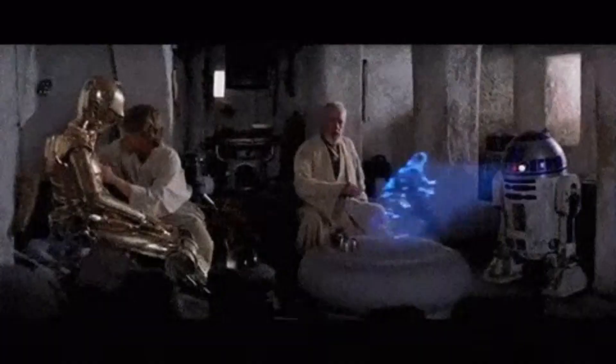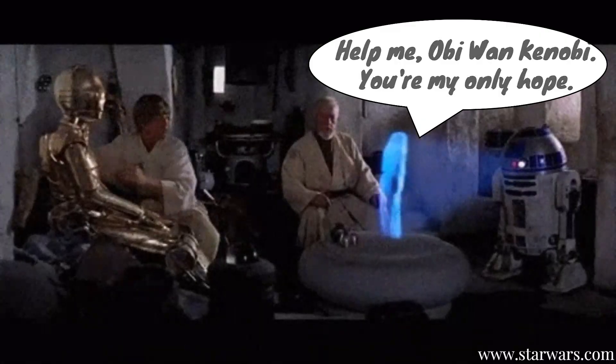My favorite character from Star Wars is R2-D2 because he delivered the message to Obi-Wan and Luke that saved the galaxy. Did you know that our immune system has R2-D2s too?